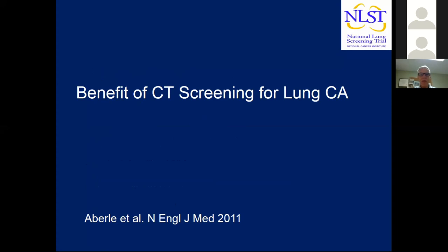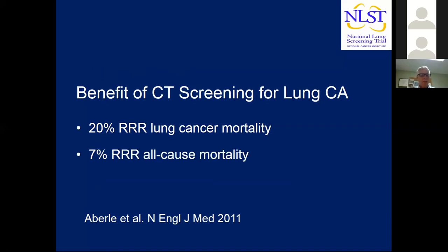The major benefits found in the National Lung Screening Trial were a 20% relative risk reduction in lung cancer mortality and a 7% relative risk reduction in all-cause mortality. Both were statistically significant. This is the only screening intervention ever shown to cause a statistically significant reduction in all-cause mortality. This was achieved because a high percentage of participants died of lung cancer — 25% of all deaths in the NLST were due to lung cancer — making lung cancer screening particularly efficient.